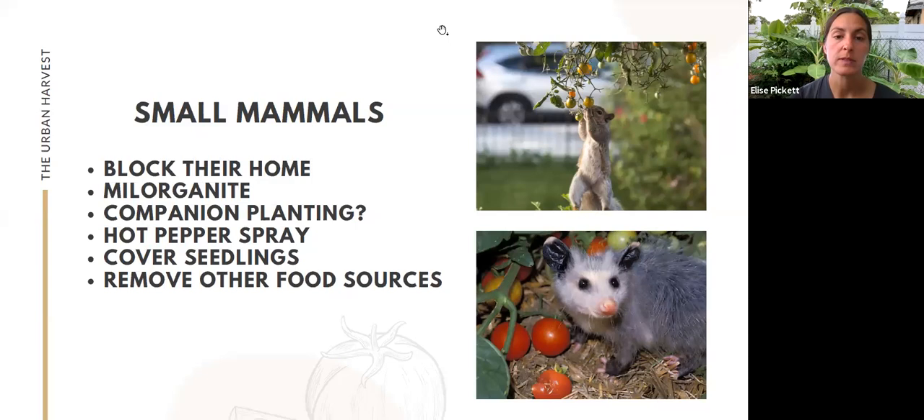Our talk on small mammals will cover squirrels, possums, raccoons, and rats. Each slide will have examples of different techniques you can implement — some are deterrents, some remove them, some prevent them from getting to the garden. All of them can be useful in keeping these pests from getting the valuable produce you've worked so hard to grow.